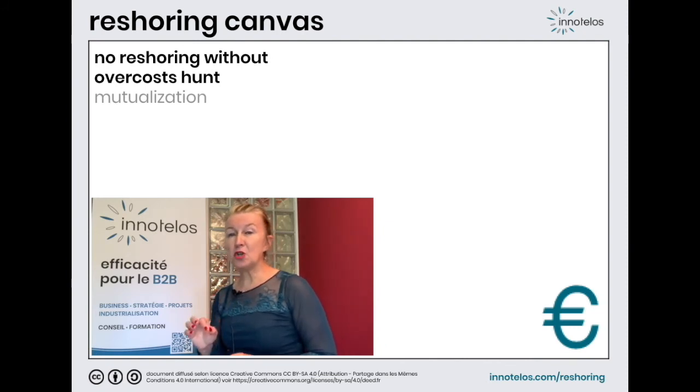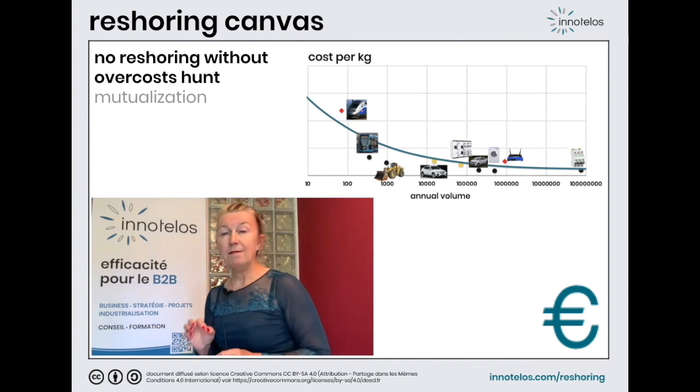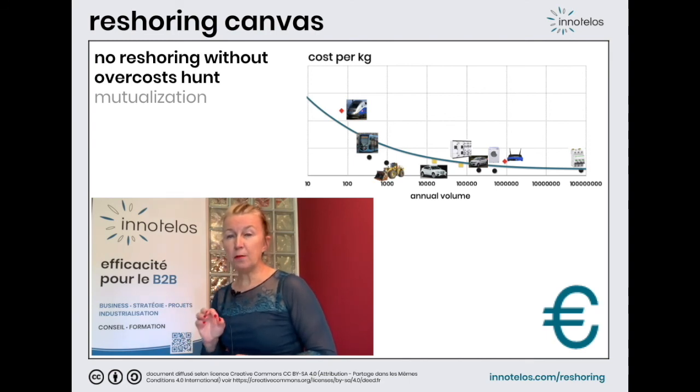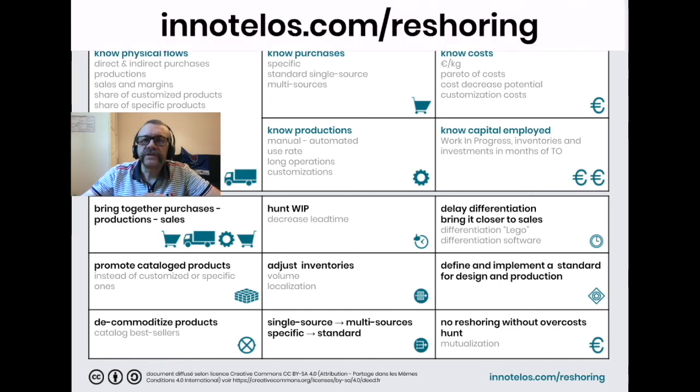Ninth and last possibility of action, perhaps the most fundamental: take advantage of reshoring to reduce costs. All products, regardless of their technology and the age of the design, can be obtained at lower cost without compromising quality or their attractiveness to customers. For example, very high performance, very sharp professional products integrate connectors used in mobile telecommunications. We hope you enjoyed discovering our reshoring canvas and we suggest, if you haven't done so yet, to download it.